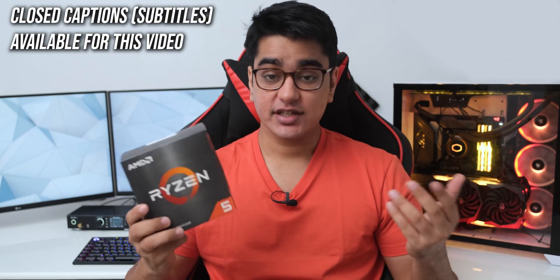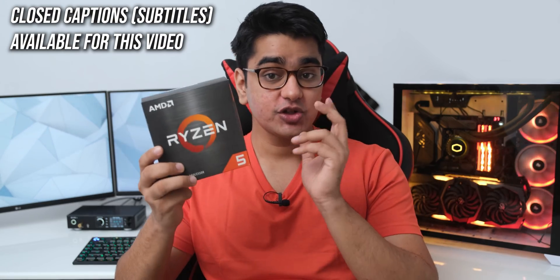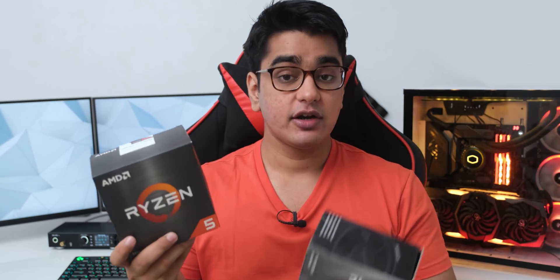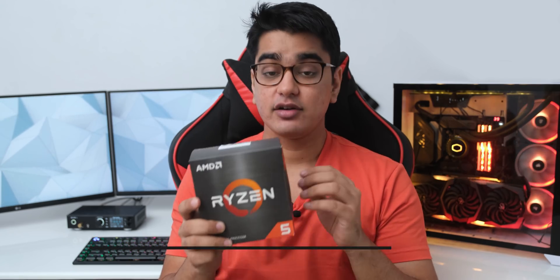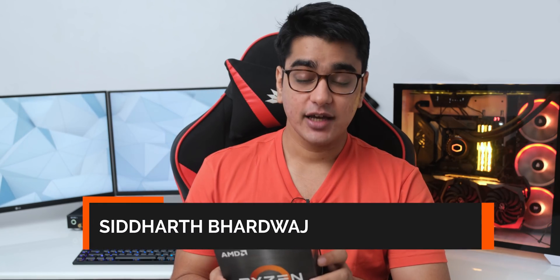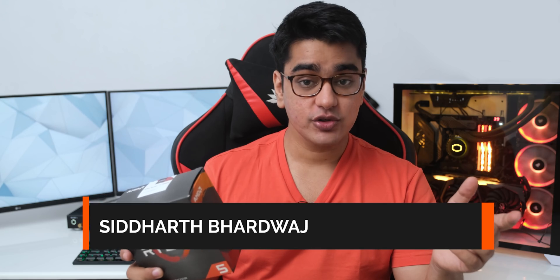The new Ryzen 5000 series processors are here, and today we're going to check out the Ryzen 5 5600X and see how much better it is compared to AMD's previous efforts with the Ryzen 5 3600, which became the most popular CPU in the midrange segment and proved itself to be an amazing value for gamers and content creators. I can tell you that we have some really surprising figures, and I really didn't think I would get so excited about a midrange CPU. Hey guys, I'm Siddharth, and this feels almost too good to be true.